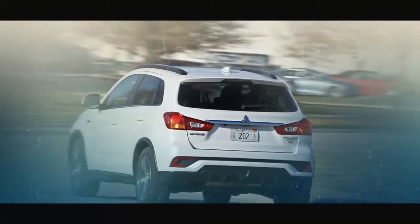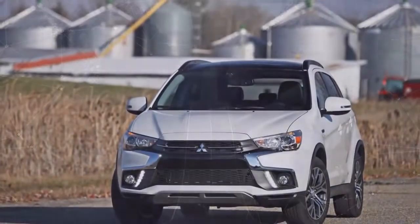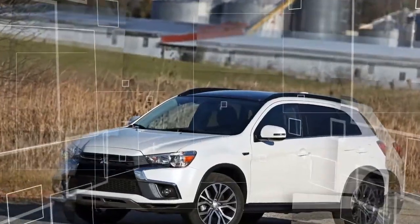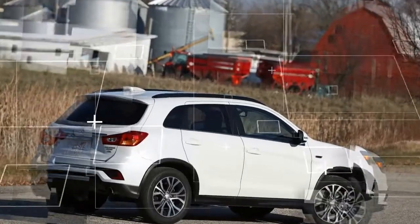The top-of-the-line GT trim has been discontinued. For 2017, Mitsubishi's smallest SUV gained new standard features, including automatic climate control and a shark fin antenna.